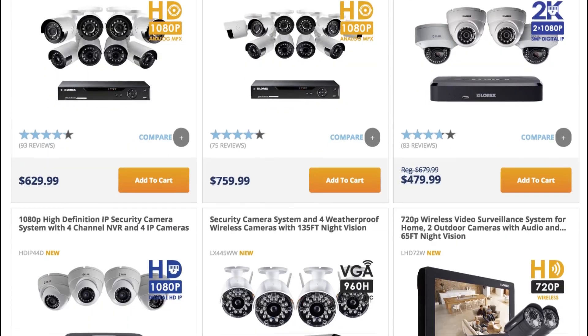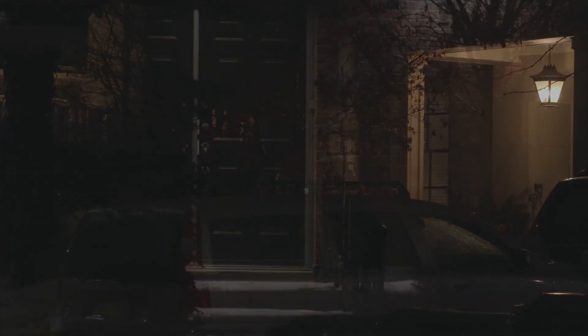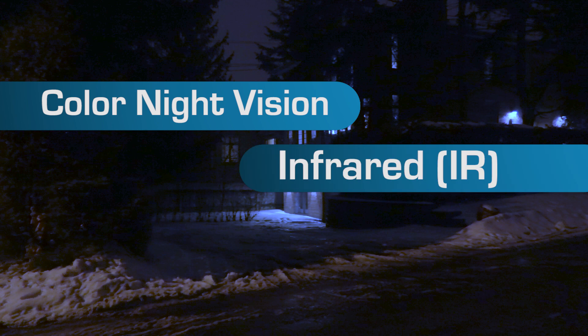LOREX makes a broad range of cameras to suit everyone's needs. In order to ensure complete monitoring even at night, LOREX cameras offer a couple of options: color night vision and IR, or infrared.